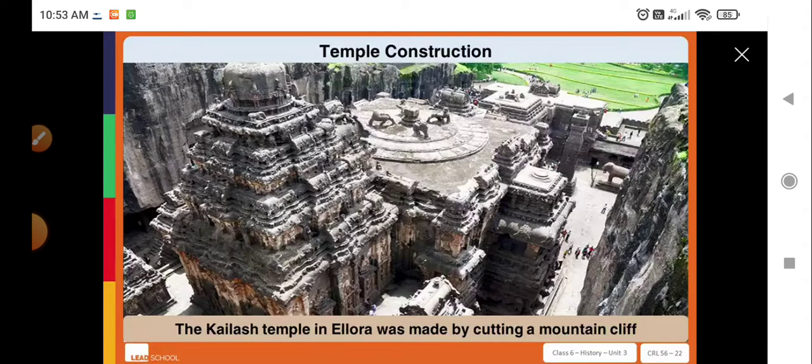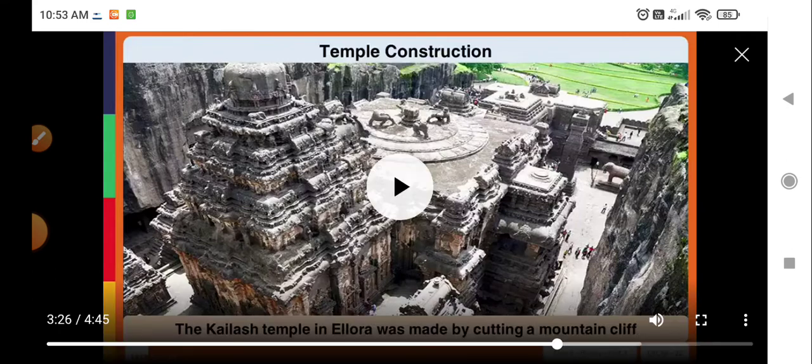If we look at the location of some of the ancient temples, it is difficult to imagine how the ancient people were able to carry such heavy stones to these locations. There were no machines for transportation or shaping at that time. Craftspeople had to shift materials from one place to another manually, which made building a temple very difficult.